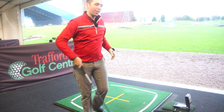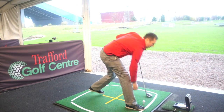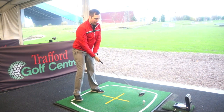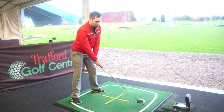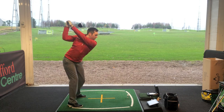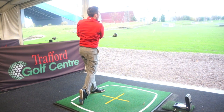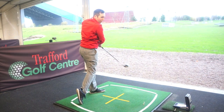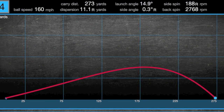We're going to go back to the SLDR again. Didn't particularly hit either of those great. That was hit better — that was definitely hit better. Oh, it's reading... it's 273 actual carry distance on that one.